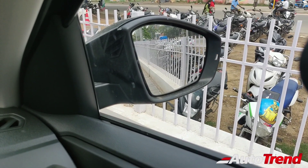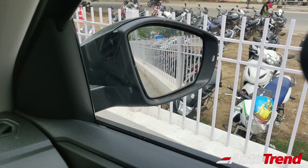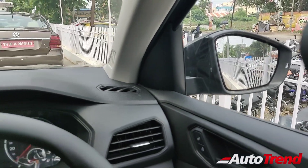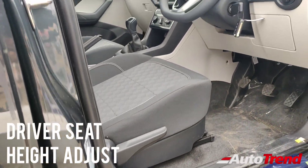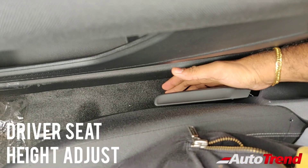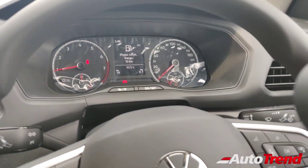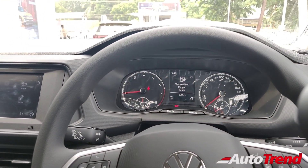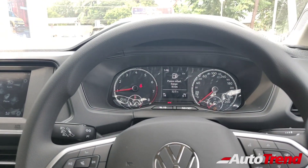You can also notice the small blinker located on the inside of the IRVM to notify the driver whether the indicators are actually turned on or not. When you turn on the indicators, the small blinker is actually blinking to notify the driver to turn the indicators off if they are not needed. This car also gets height adjustment for the driver seat as standard, which is also a pretty good feature to have depending on the driver's height. So that was all about the features available on the front part inside the cabin of the Volkswagen Taigun Comfortline.